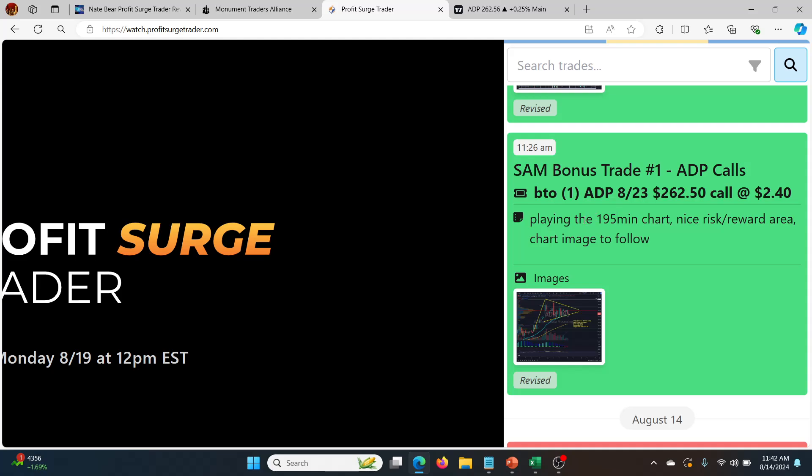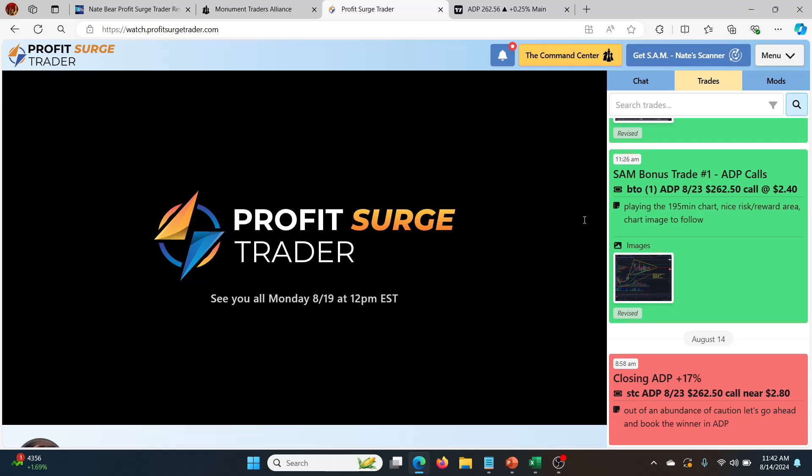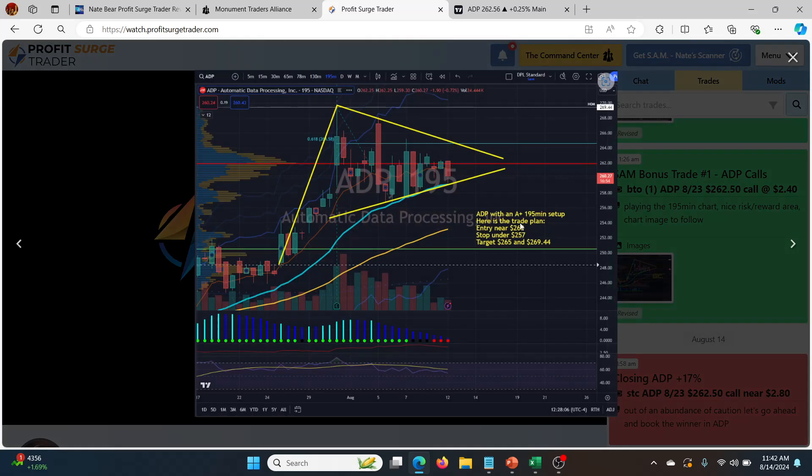He was playing the 195-minute chart and said it's a nice risk/reward area chart to follow. This is the chart right here. You can see one of the patterns that he really likes — it has to have squeezes on multiple timeframes. He really liked the A-plus setup on the 195 timeframe. The idea was this would hopefully break out and hit the top line or break above it. So he's saying the entry is near 260, stop is under 257, target 265, and then 269.44 after that. He talks about it in more detail and takes questions during the live stream, which is really awesome.